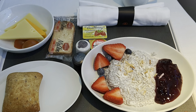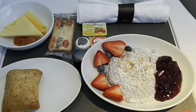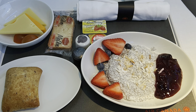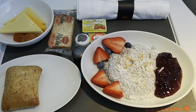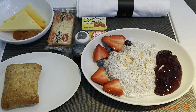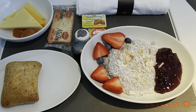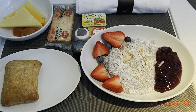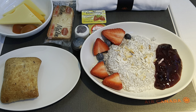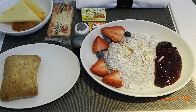Here's the breakfast: Emmental, cheddar, cherry tomato and crackers; bread, butter and jam; and the main dish is chia seed pudding, fresh fruit, and berry compote with coconut. The berry compote was really nice. The chia seed pudding was okay — it must be healthy — but I didn't finish it. The compote was the highlight.